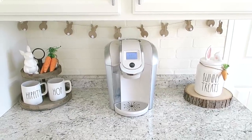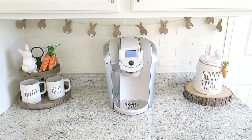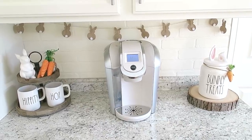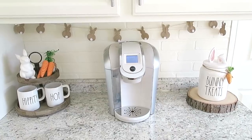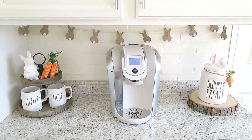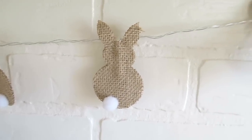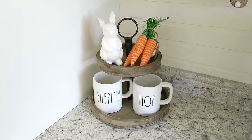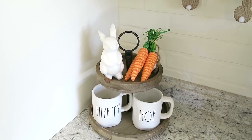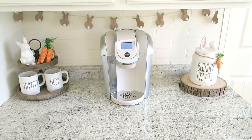I picked up this cute little bunny banner from Joann Fabrics — I love that it's a little smaller, perfect for my coffee station. This garland actually lights up and came with a battery box attached, but I removed it since I didn't plan on having it lit. Here's a close-up of the bunnies — look how cute their little tails are! Over in this corner I have my Rae Dunn Easter mugs, the Hobby Lobby carrots on a tiered stand, and my bunny treats canister. This is how my coffee station looks all decorated for Easter.